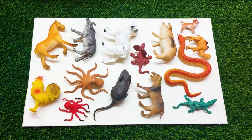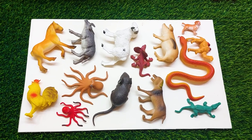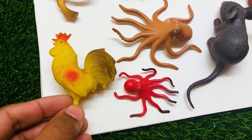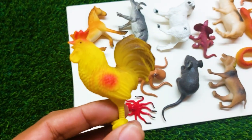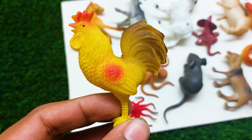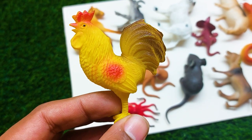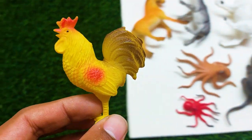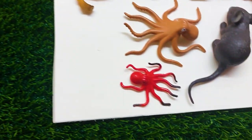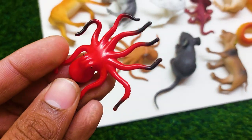Hello guys, welcome to my channel and another new video. There are many animals here. The first one is a rooster — see, it is so nice and beautiful. I am collecting this rooster also at the side here.